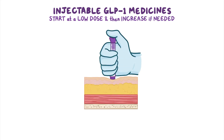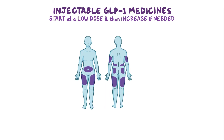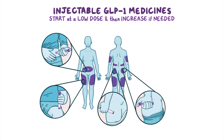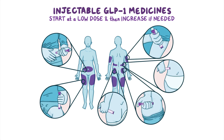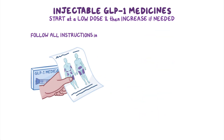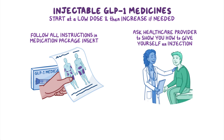They must be injected into the fat layer just under the skin, such as in the stomach area or abdomen, outer thighs, upper buttocks, hips, lower back, and backs of the arms. Follow all instructions in the medication package insert and ask your healthcare provider to show you how to give yourself an injection.